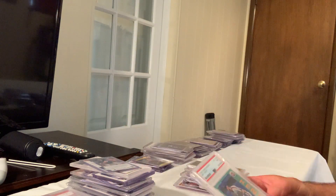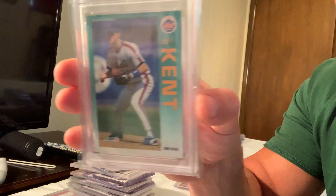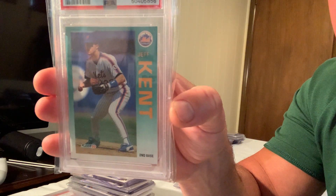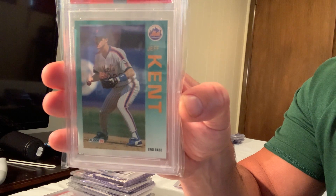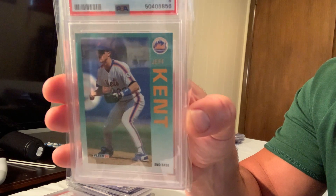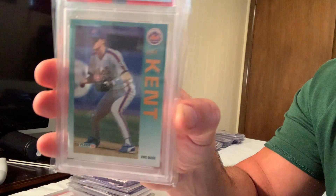Next is the 1992 Fleer Update rookie card — update cards are rare to get. This is card number U104, the 1992 Fleer Update Jeff Kent. This sold for $211 in Gem Mint 10; this copy is a 9, so not as expensive.